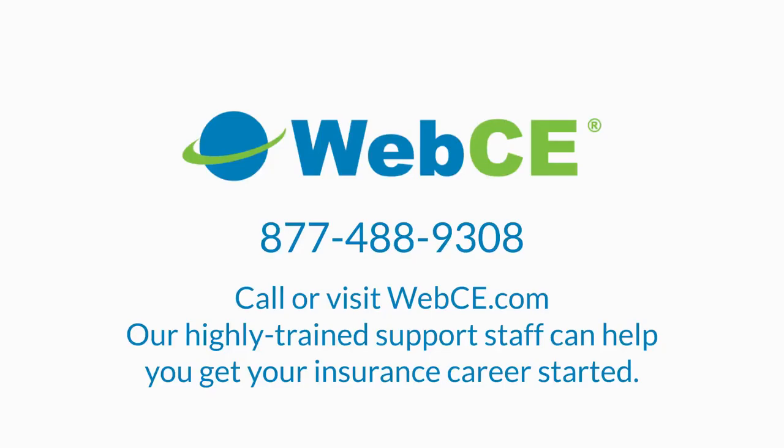Want more information? Check out www.webce.com or call toll-free 877-488-9308.